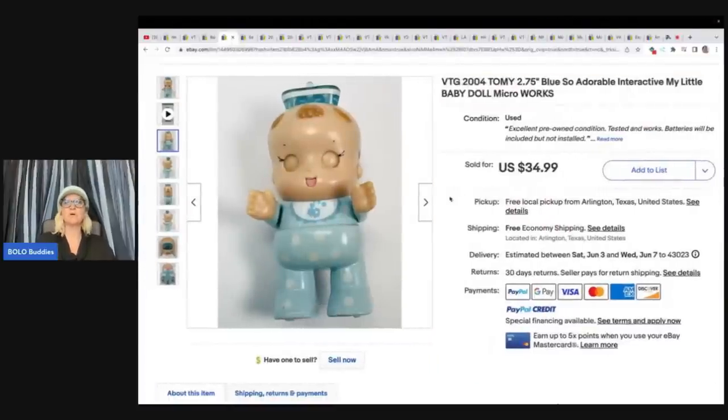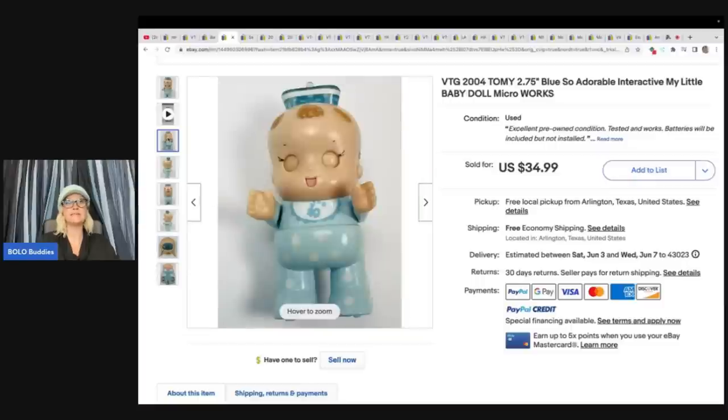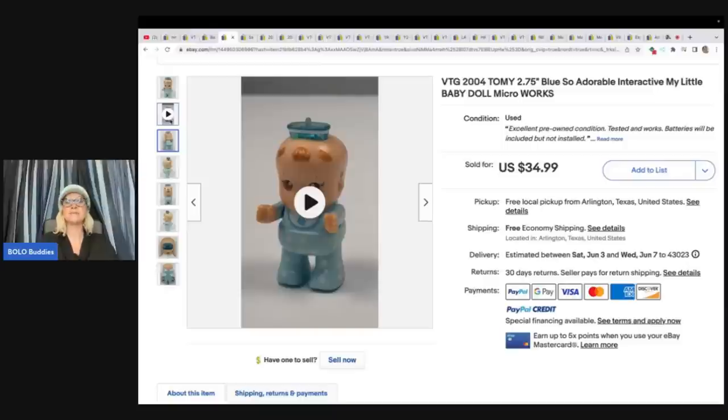This one is a vintage 2004 Toomey Blue interactive My Little Baby Micro, and it works. This little three-inch interactive toy is a hard-to-find item worth picking up every time at the right price. They are very rare and always sell. Found it in a storage unit — they had paid $75 for the whole unit, which broke down to $0.28 per listing. Sold quickly for full asking price of $34.99. Storage units are labor-intensive but worth it. Take the time to go through them with a fine-toothed comb — even on a low-value unit, you make your money back fast.